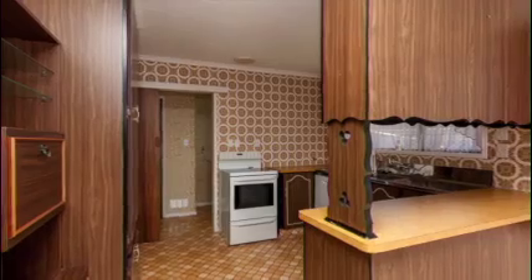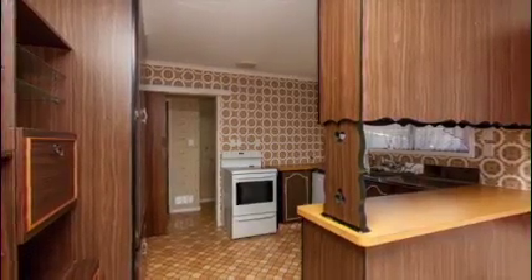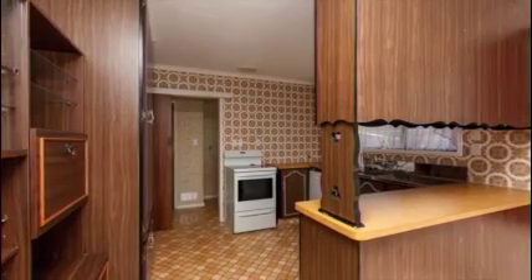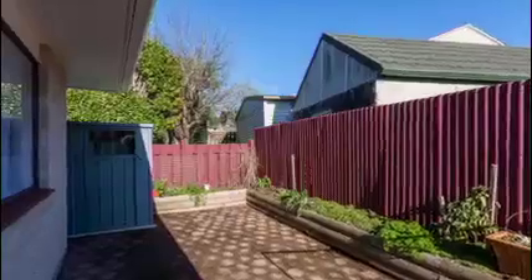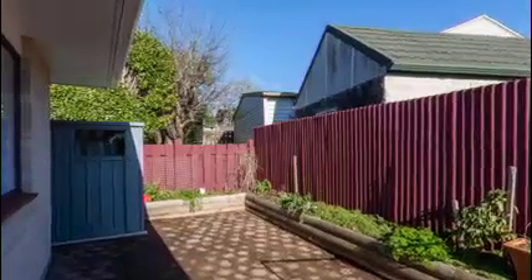The auction is on the 22nd of July, so there's time to see it before then — just give Zay a call. The property's empty so viewings are available at any time, but there are also open homes for the next two weeks. The auction is at 5:30 at Harcourts. Open homes are this Sunday at 1:45 and the following Sunday just before the auction.